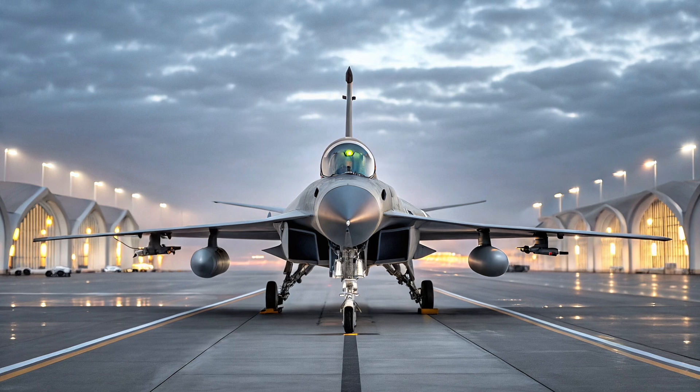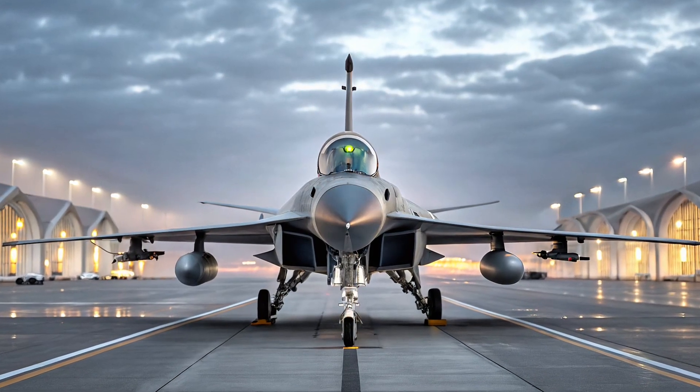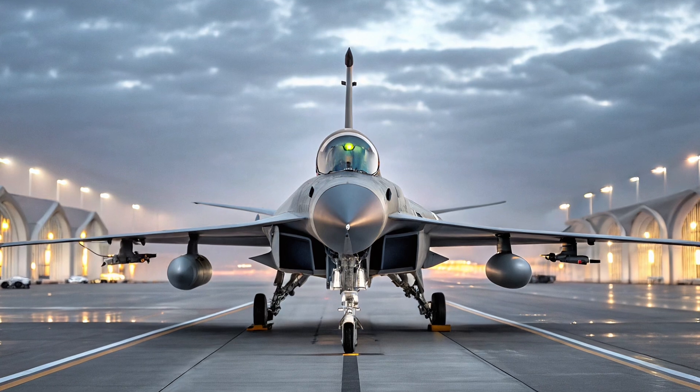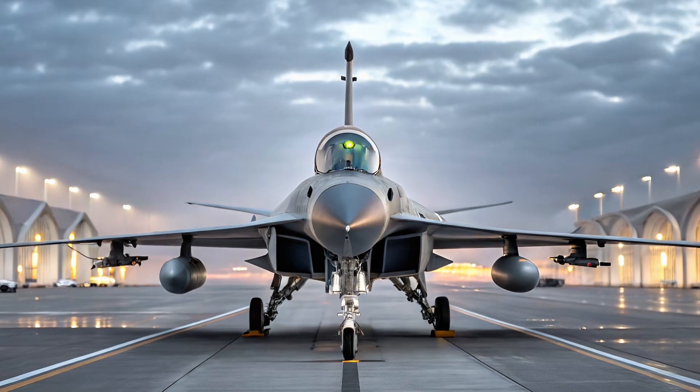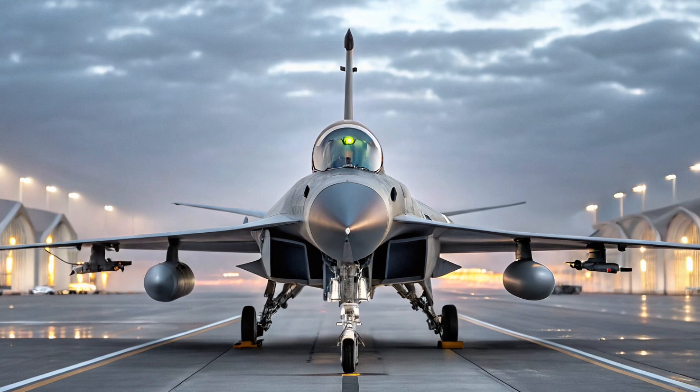Welcome to NNG Motor, where we explore the most advanced machines in the world, on land, in the sea, and through the skies. Today, we're reviewing one of the most talked-about multi-role fighter jets in recent years, the JF-17 Thunder.